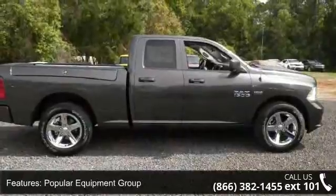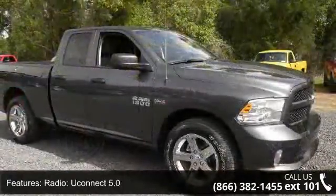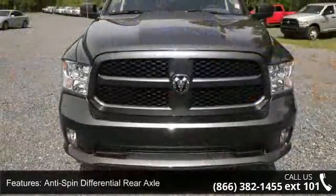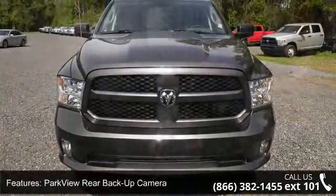Engine: 5.7L V8 HEMI MDS VVT. Popular equipment group, radio: Uconnect 5.0, anti-spin differential rear axle, ParkView rear backup camera, 4 doors and 4-wheel ABS brakes.